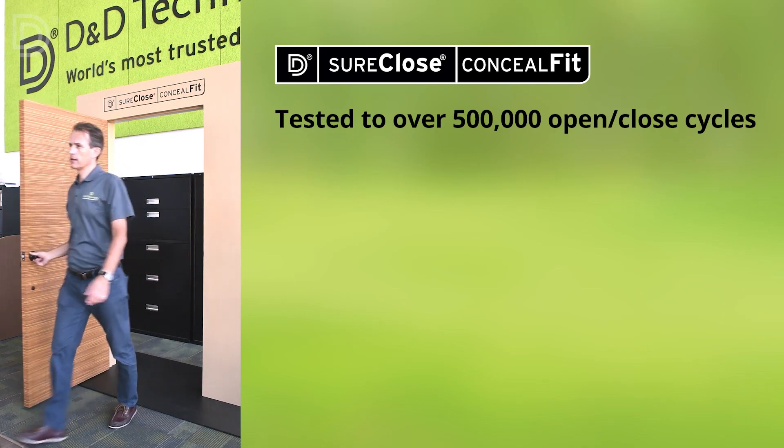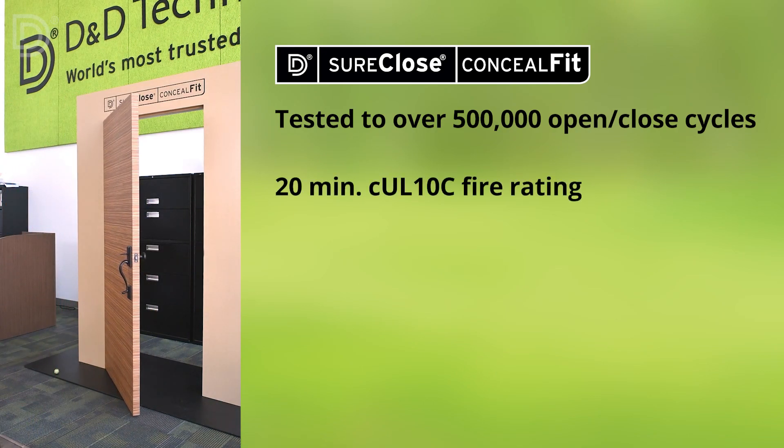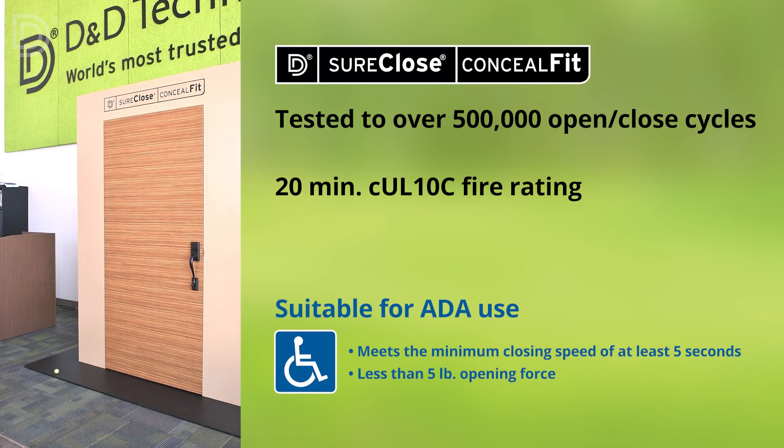Conceal Fit was independently tested to over half a million open-close cycles, features a 20-minute UL-10C fire rating, and is suitable for ADA use.